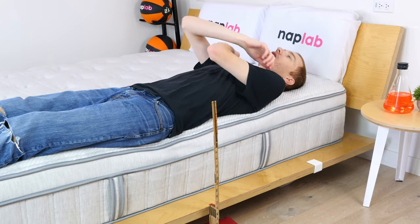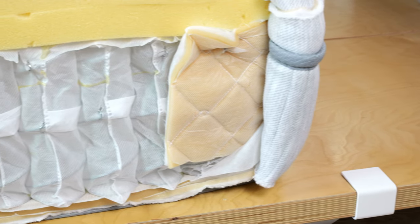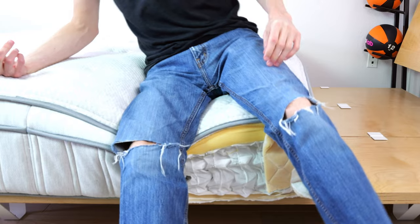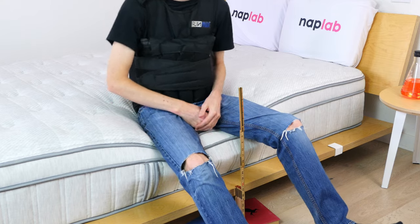Lying edge support is equally impressive. In our lying edge support test, I felt well supported in all sleep positions. The mattress creates great support in part due to two rows of reinforced edge support coils. These coils, combined with the 13.5-inch total profile, material quality, and overall support of the coil unit, create ample edge support.